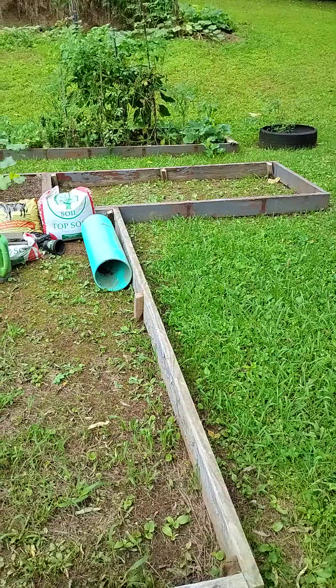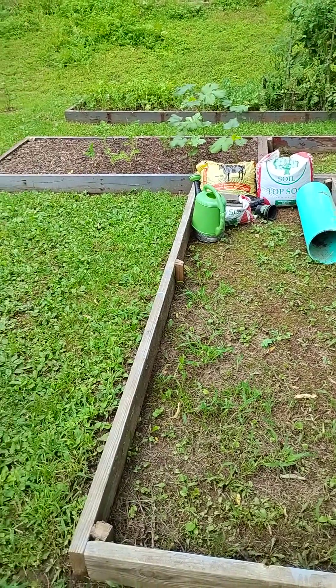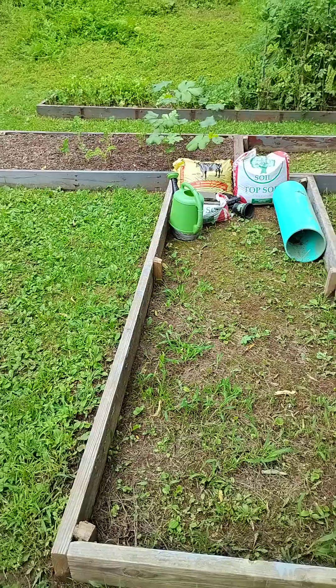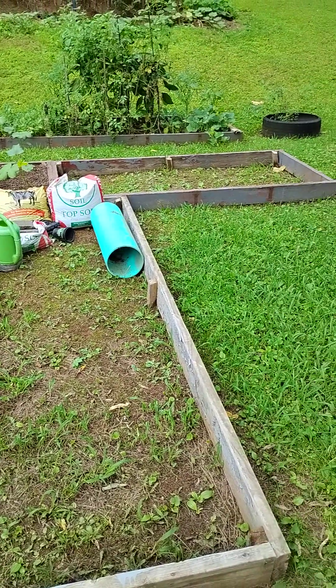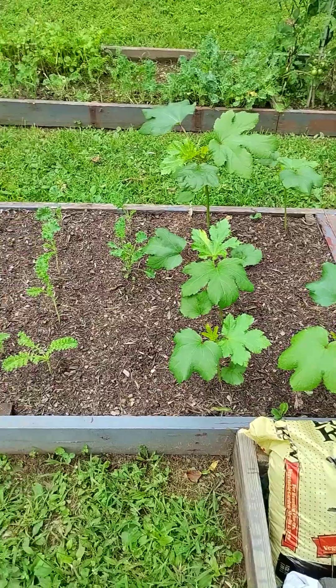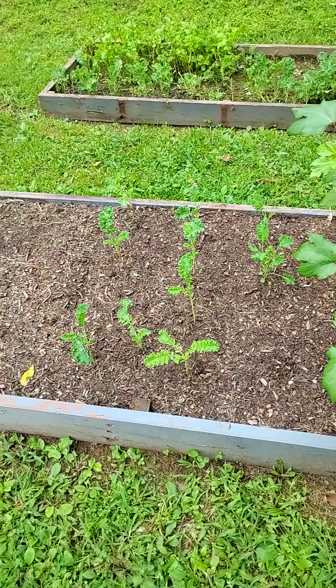Remember this garden bed that Ronnie made for me — the size T? Well, we only got one part of it filled so far. And it cost us $63 in the dirt, for the dirt. And here's what that one side of the bed looks like so far.